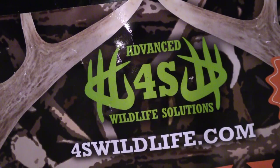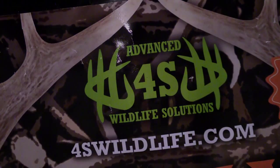Tell you what, this product has got double the protein of corn and ten times the attractant. You better be using 4S Draw. Check them out at 4swildlife.com.